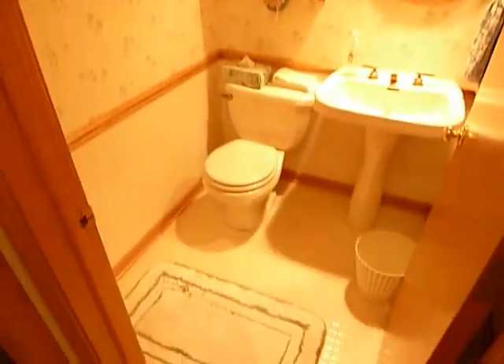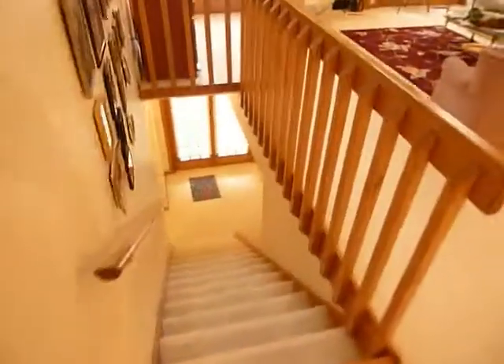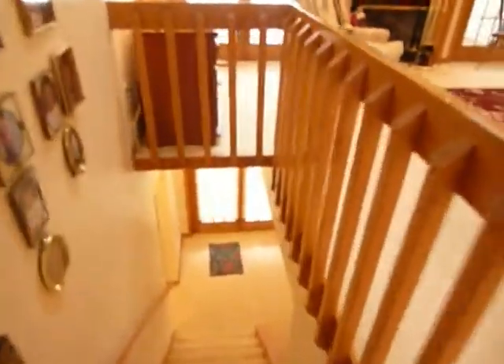There's also a half bath here on the main floor. Then we go down to the lower level — full walkout, onto a 12 by 16 patio.